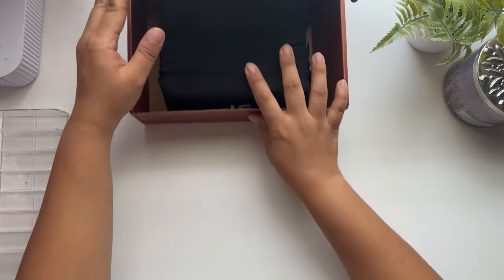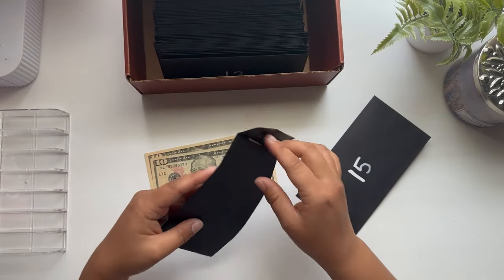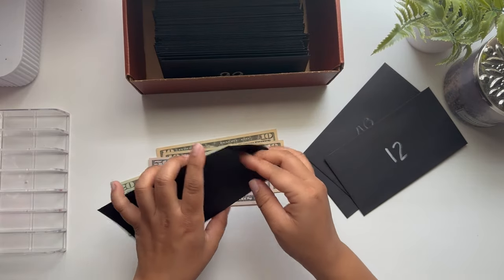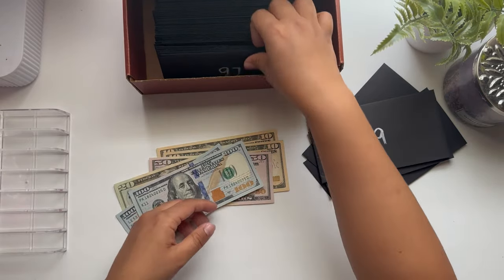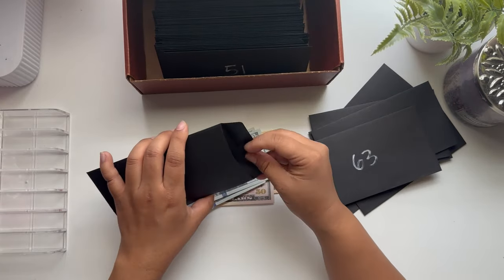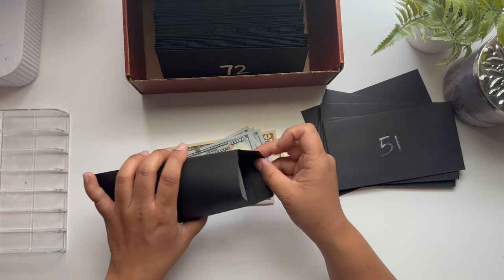I don't really know how to go about doing this — I'm just gonna start pulling envelopes and taking the money out. This is going to be a pretty long unstuffing so I will probably just do a fast forward. I was so excited to finish this because I didn't want to go the whole year doing it. After a while it gets a little boring and a little intimidating, especially because I was stuffing more than I needed to.